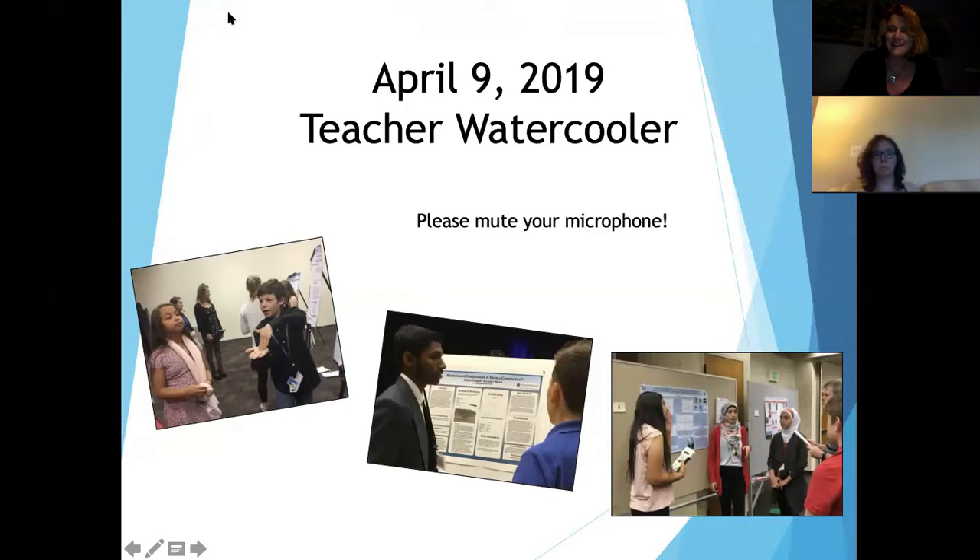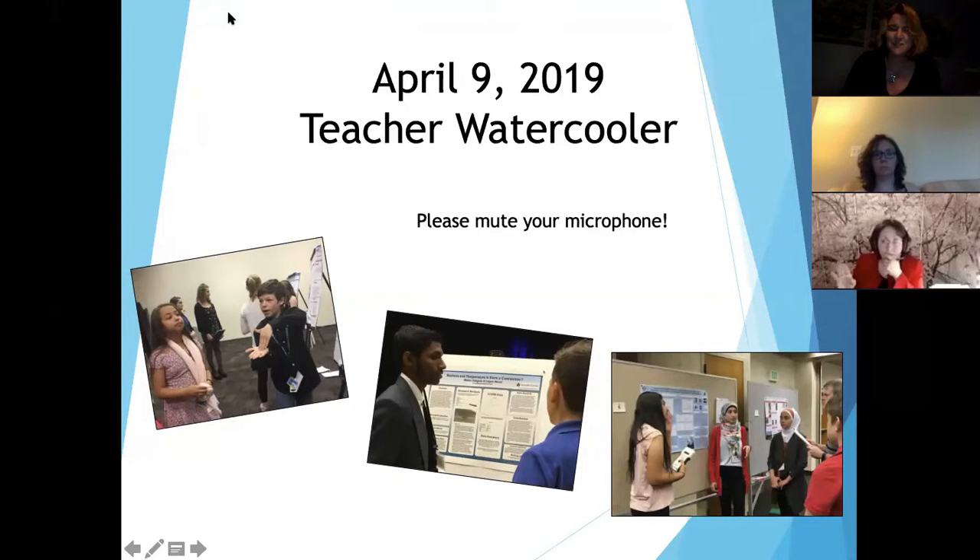Hello, everyone. It is really nice to see so many of you on this call tonight. There's about 10 participants, and we're hoping for at least about six or seven — six others registered, and hopefully they'll come in a little bit later.